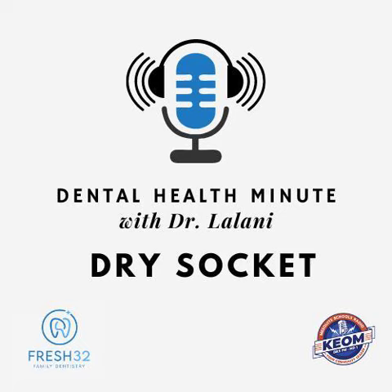The best treatment for a dry socket is to prevent it in the first place. Here are several things you can do after an extraction to help prevent a dry socket.